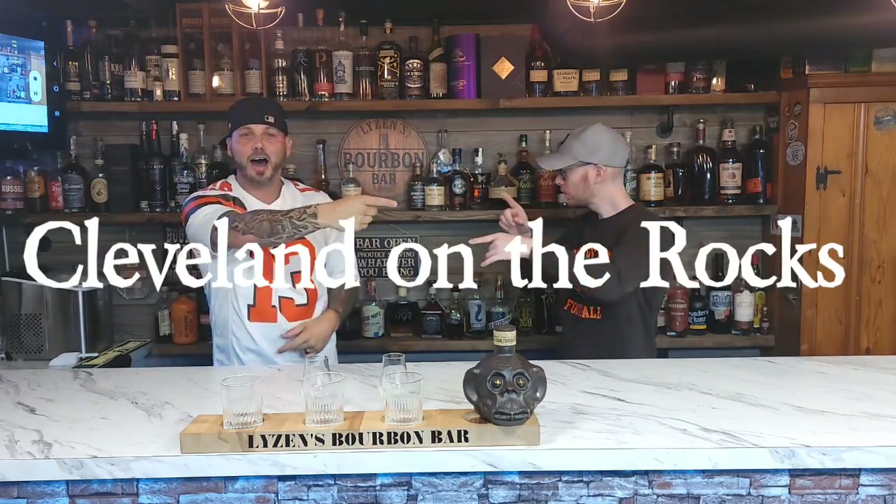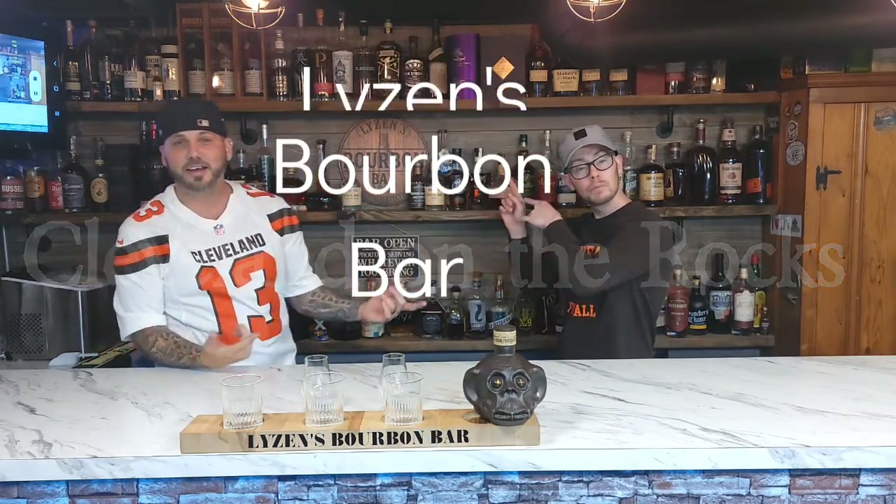Welcome back to Cleveland on the Rocks at License Bourbon Bar. I'm Matt, and that's Terrence, and we're about to get into this bottle of Crazy Monkey Head.